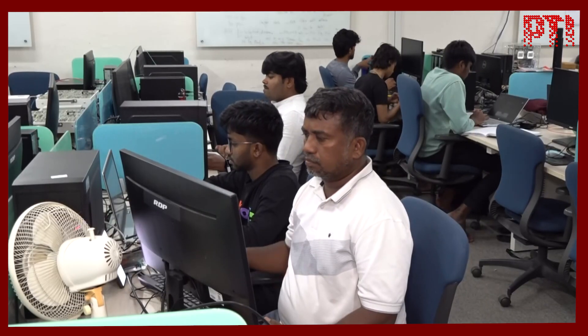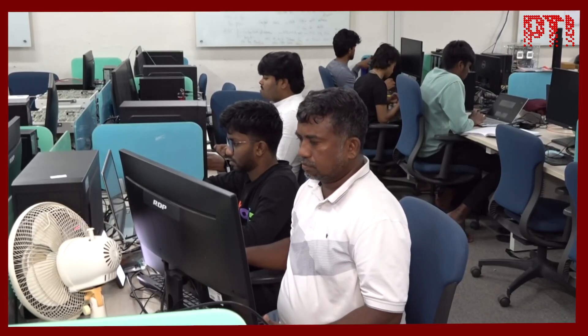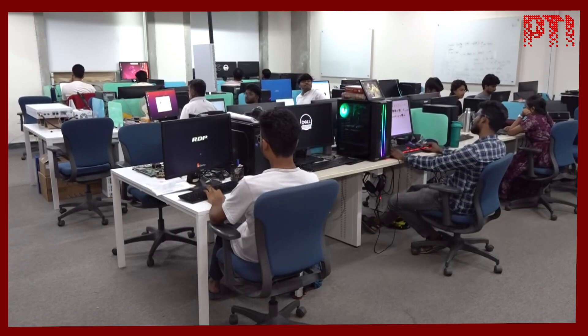The team is commercializing the chip through YZIG Networks, a startup incubated at IIT Hyderabad. They are taking it to volume production, and the chip is certified and operational.